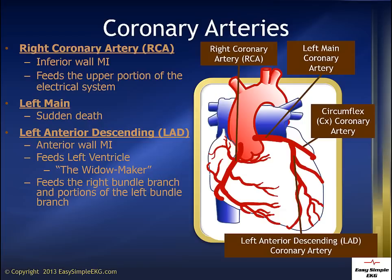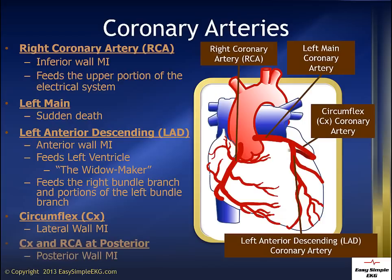The LAD also feeds the bottom portion of the electrical system of the heart, the right and left bundle branches. The CERC feeds the left lateral wall of the heart. And finally, the CERC and the RCA meet in the back of the heart, so the closure of one of these arteries could also cause a posterior wall infarct as well.